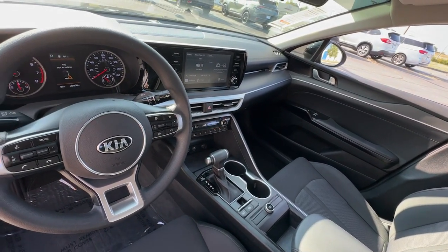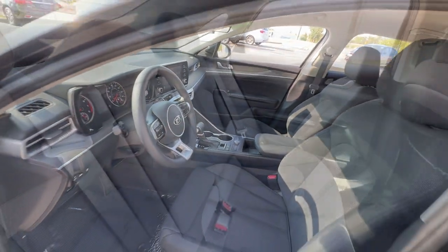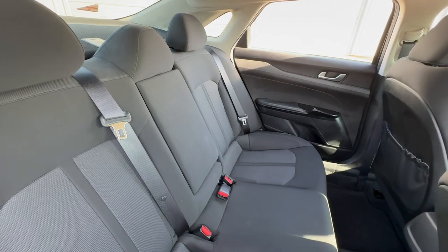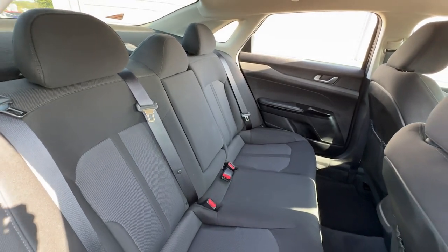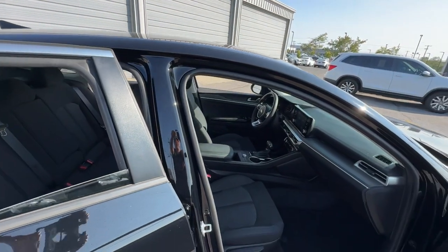Apple CarPlay and or Android Auto. Keyless entry. Backup camera. Heated mirrors. Electronic stability control. Bluetooth connection. Aluminum wheels. Alarm. Steering wheel audio controls.